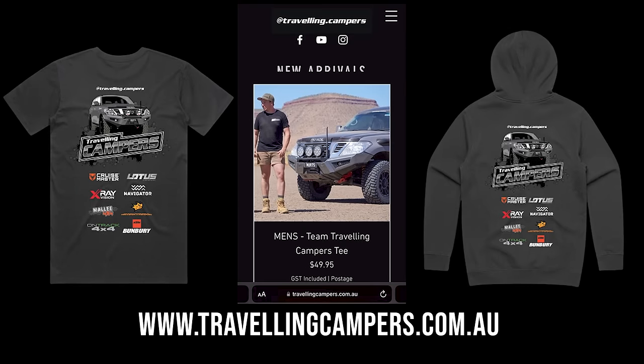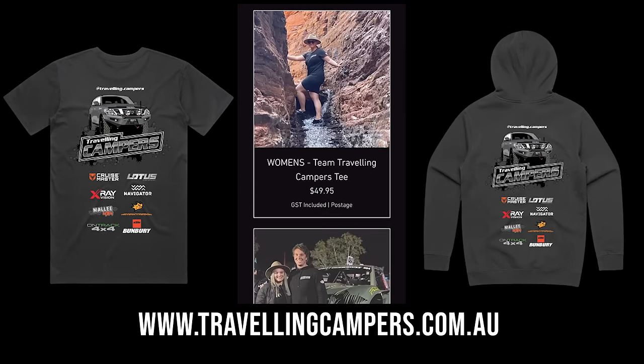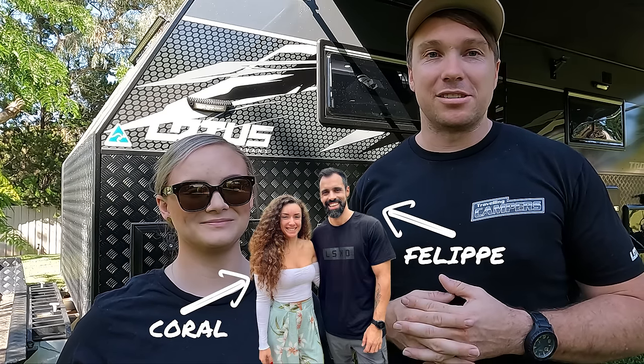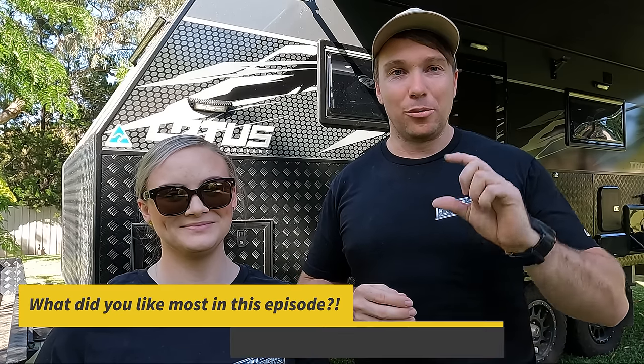Hope you're enjoying today's episode. We want to take a quick moment to let you guys know what we offer on our website — a full range of Travelling Campers merch, men's, women's, and kids tees, hoodies and stickers. We've also got information about our setup and a detailed rundown on how we went from part-time travelling to full time. There's an opportunity there if it interests you. Make sure you subscribe to the channel, like the video, drop a comment below with your favourite part, and turn on the bell reminder so you don't miss any moments of Travelling Campers.